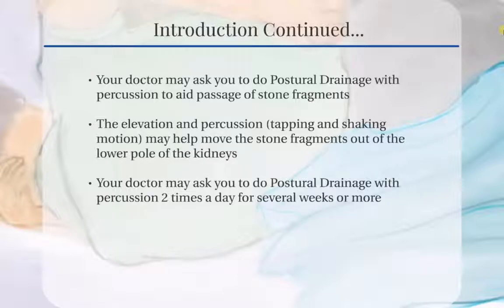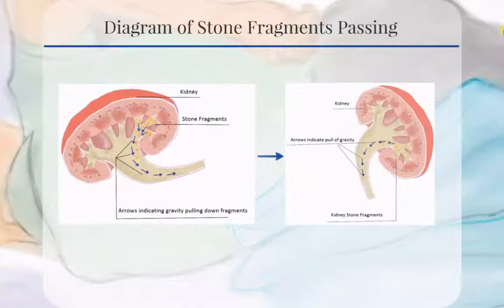Your doctor may ask you to do postural drainage with percussion two times a day for several weeks or more. Here we see two diagrams showing the passing of a stone fragment using the percussion method.